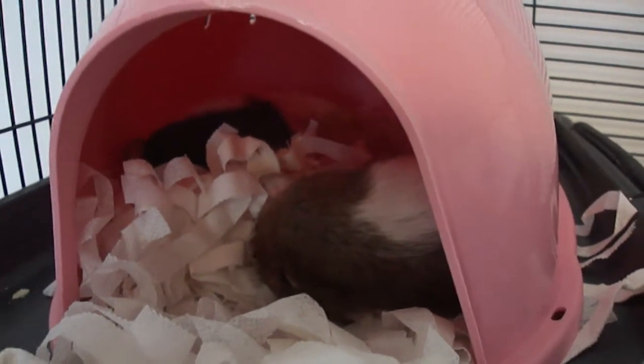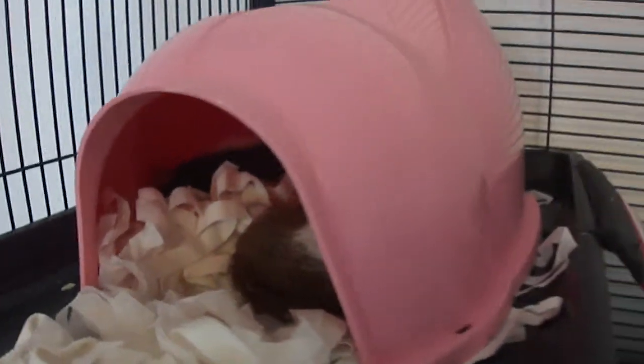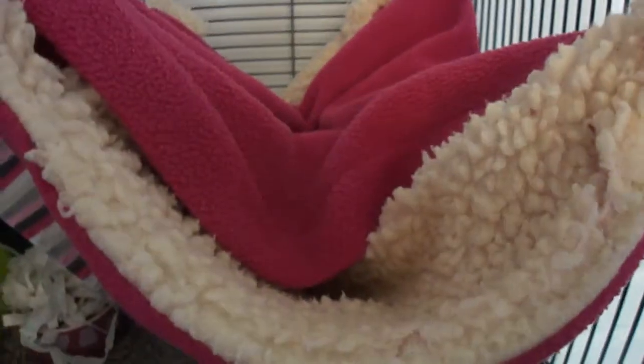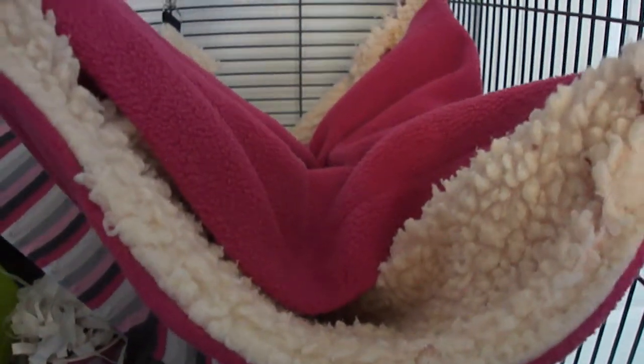These are two of our sleepy one-year-olds who've just had playtime. They're in their Savick cocoon, which all six rats usually get into. The rest are tucked up in this Rat Warehouse hammock, so I'm not going to disturb them.